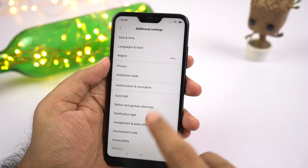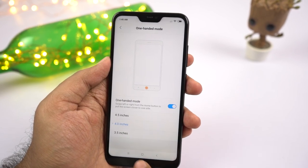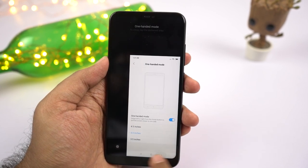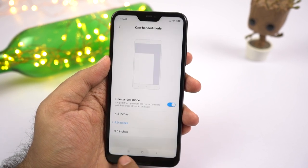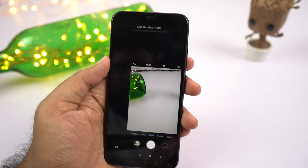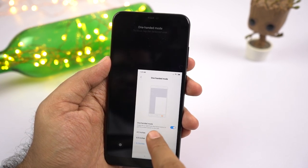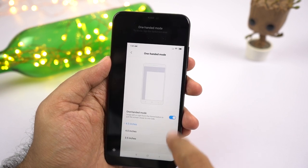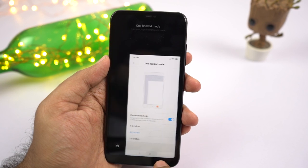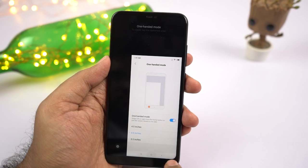Next we have one-handed mode. If you think this phone has a massive display and can't use it single-handedly, you can use this feature. Once turned on, you can swipe on the navigation bar from home to left or right to shrink the screen. In this mode, you can make calls, take pictures, and do everything with a single hand. Swipe in the same direction to go full screen, or in the opposite direction to switch to the other side.